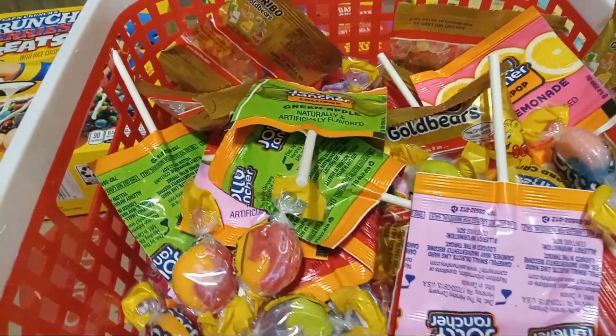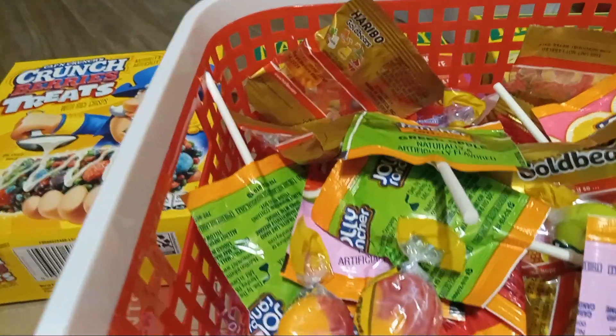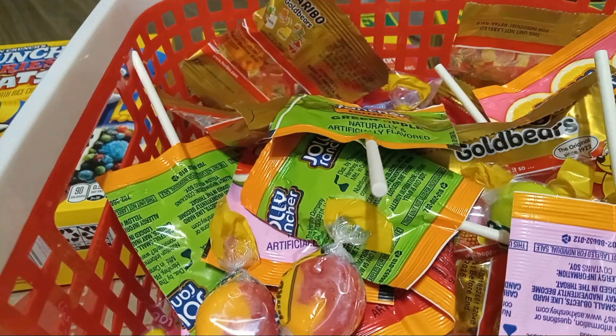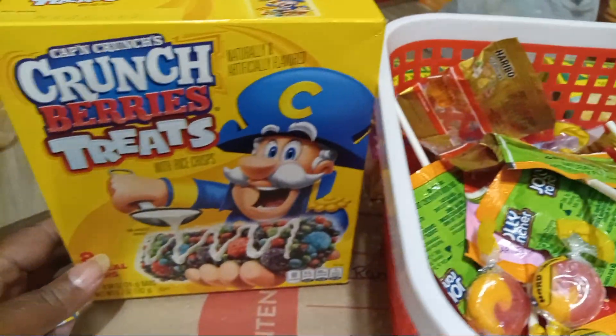Hey, welcome back to our place. Today I am making some treat bags. Halloween is coming up — it's approaching — and I'm trying to get this video out before it gets here.